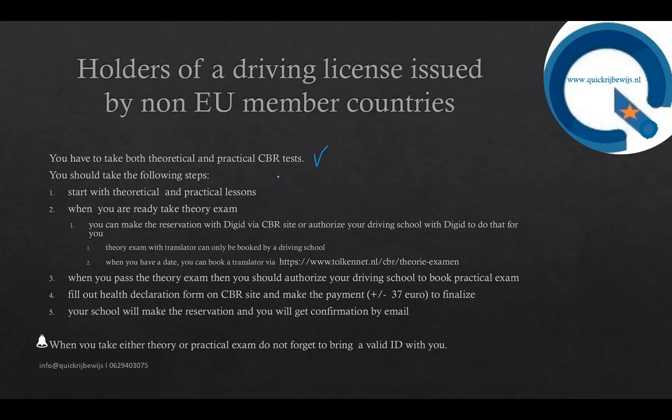I will explain chronologically which steps you have to take. First, start with theoretical and practical lessons — these can be taken at the same time, or you can first take your theoretical lessons and then, when you pass the theory exam, take the practical exam. There are no restrictions except that you must pass the theory exam first before your driving school can apply for a practical exam.